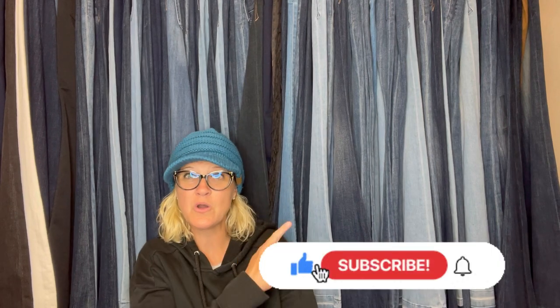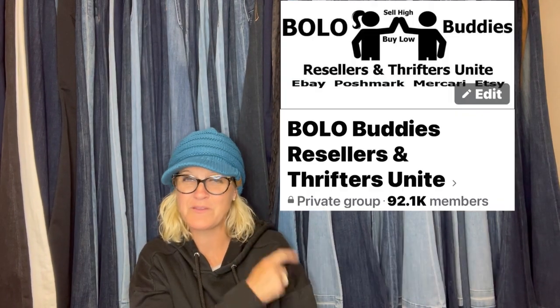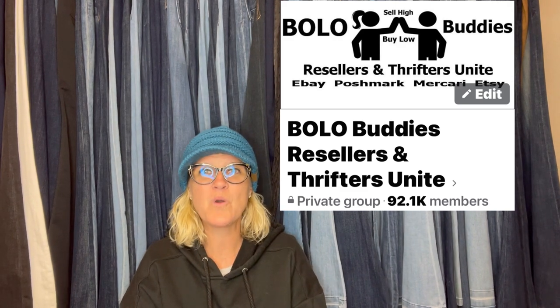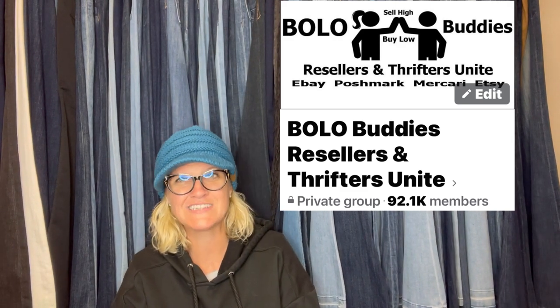Thank you so much for being here and for watching. Go join my Facebook group if you're not in it already and share a bolo. Let me know which bolo was your favorite down in the comment section. Thanks so much for being here — be sure to like, comment, subscribe, and share.